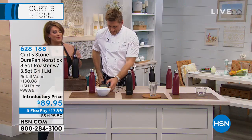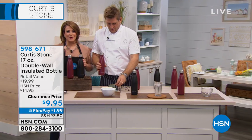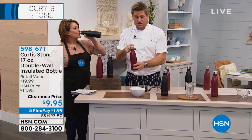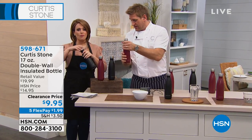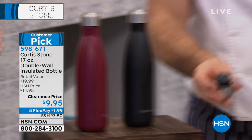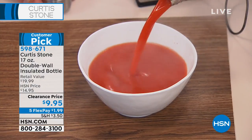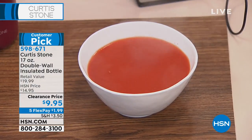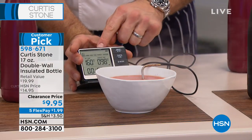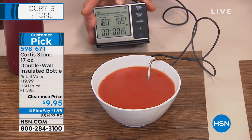Everything's moving so fast. These insulated tumblers cost a fortune out there — today we've got them at less than $10. Customer pick. I poured boiling hot soup into this four hours ago — feel it, it feels cool to touch. But inside we've got steamy hot soup. Have a look — you can see the steam lift off instantly. Let me drop the thermometer in for a digital readout of the temperature.